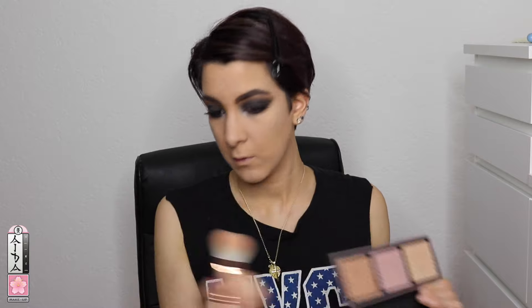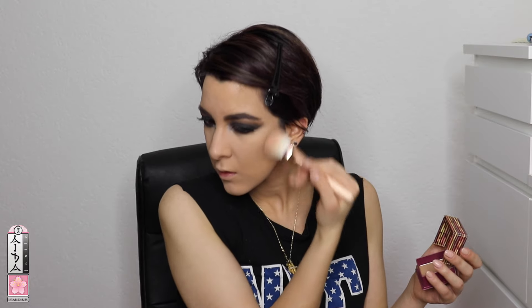This is my current favorite eyeliner — it's from Deborah Milano. It's the waterproof soft precise long-lasting eye pencil in black, and I'm applying it on my lash line. The highlight I'm applying here is from the collaboration between Kathleen Lights and Makeup Geek. So far I've only used this one shade; the other two I haven't tried yet, but I really like the pigmentation.